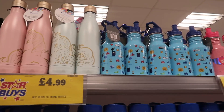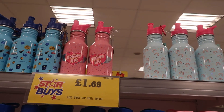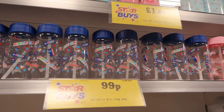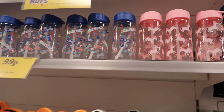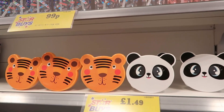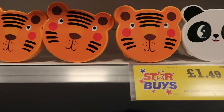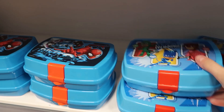They had some really nice water bottles for children in all different ranges, shapes, sizes, and patterns. I love these little clear ones for 99p — I think that's a really good size for a small child so it's not too heavy. Then these gorgeous little lunch boxes — oh, these are so nice and so cute — and they were only £1.49.